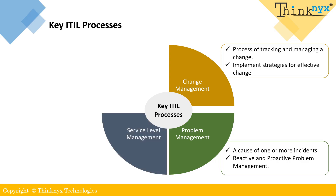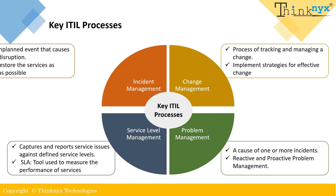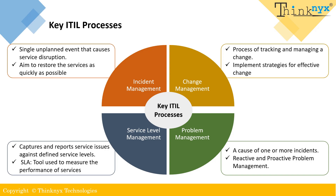Service level management is a process of managing and maintaining the agreed level of services between the service provider and the customer. It includes defining, negotiating, documenting and monitoring service level agreements to ensure that the services provided meet the needs and expectations of customers. The aim is to improve customer satisfaction by meeting or exceeding their expectations for service quality. Incident management addresses single unplanned events that cause service disruption. The aim of incident management is to restore services as quickly as possible. It involves identifying, logging, categorizing, prioritizing and resolving incidents in a timely and efficient manner.